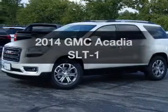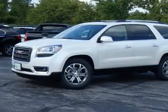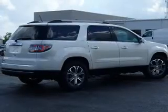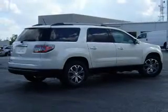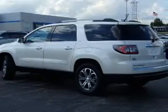Check out this 2014 GMC Acadia. If you're looking for an automobile with great attributes, look no further. With a reliable six-cylinder engine, the powertrain includes front-wheel drive, connected to a smooth-shifting six-speed automatic transmission.